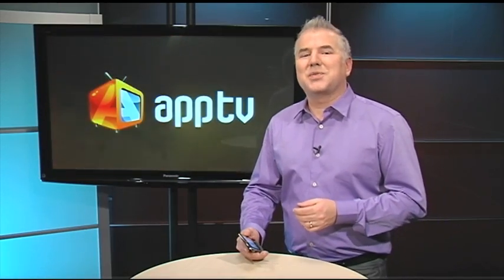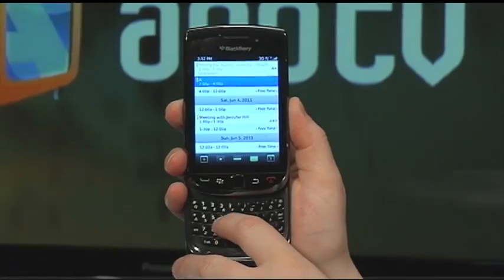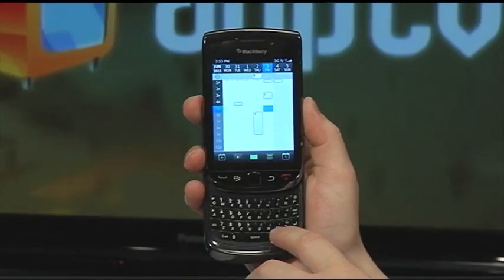There are even keyboard shortcuts when you're using your calendar. To change to agenda view, press A. To change to day view, press D. To change to week view, press W. And finally, to change to month view, hit the M key.